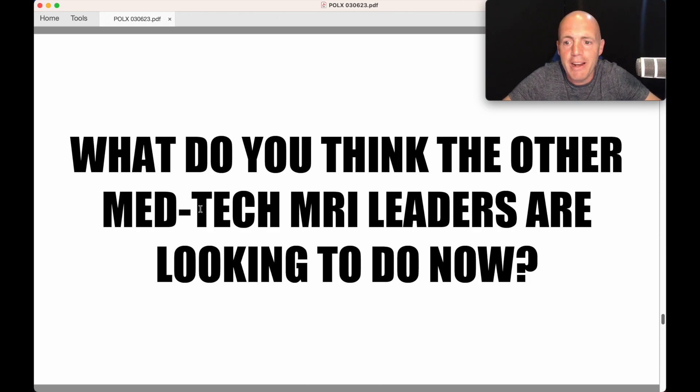Now, what do you think the other medtech MRI leaders are looking to do? If you were at GE or Siemens or Toshiba, you're going to think — this is groundbreaking tech and we haven't got it in our machines. That means we can't diagnose people with long COVID and other diseases. In that area, it makes your machines redundant. People will be seeking out Philips machines to find out what's wrong with them. So I think there's only one course of action for those manufacturers: to make their machines the best they can.